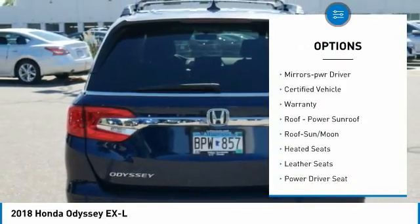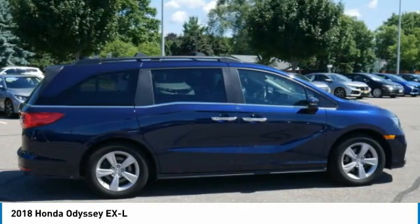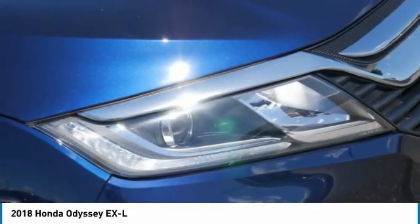FWD, remote trunk release, headlights auto off, remote vehicle start, mirror memory. If you like it online, you'll love it in your driveway. Take it for a spin today.